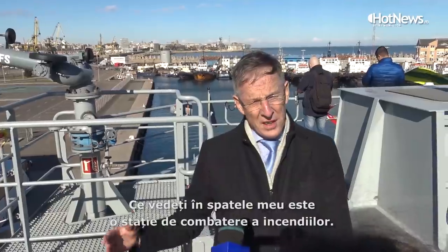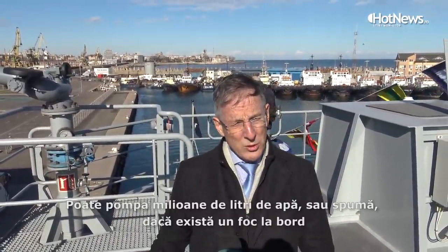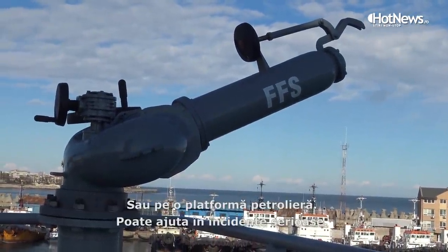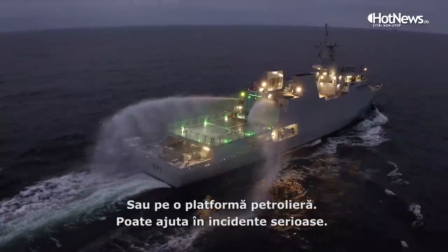What you see behind me is a firefighting monitor. This is able to pump a large volume of water, including foam if necessary, when there is a fire on a ship or even on an oil rig, so it can assist in serious incidents.